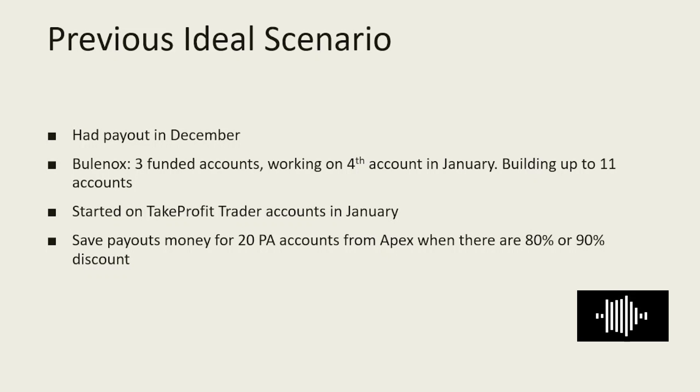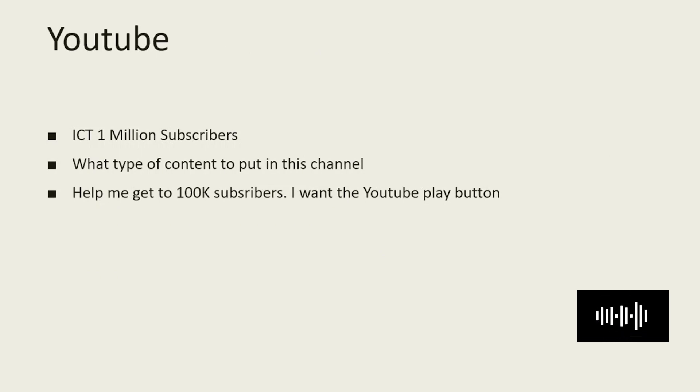That is my goal number one and my current progress on it. My second goal will be to grow this YouTube channel. I saw that ICT hit one million subscribers and thought, why not this channel? This YouTube channel is my first foray into content creation — I started out not knowing anything about video and I still don't really know much about it. I would actually like to see this channel grow to 100k subscribers because I really want the YouTube play button.